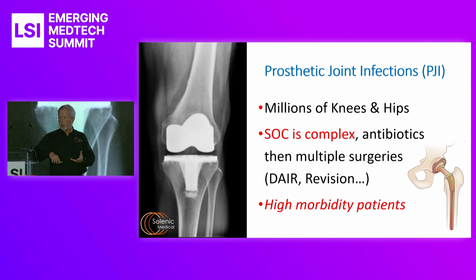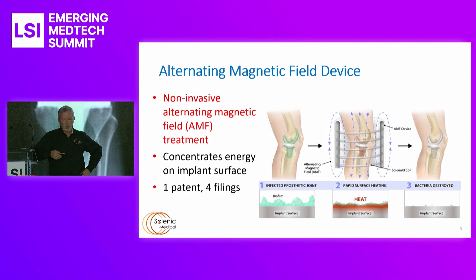The problem is that many of these patients have a significant number of comorbidities. They may be diabetic, they may be obese, they may be former cancer patients, they may be on blood thinners. So the health care complications they have cause the infections to linger.